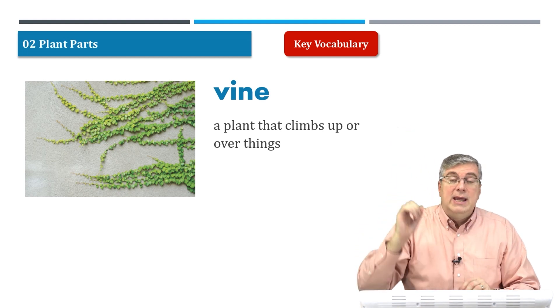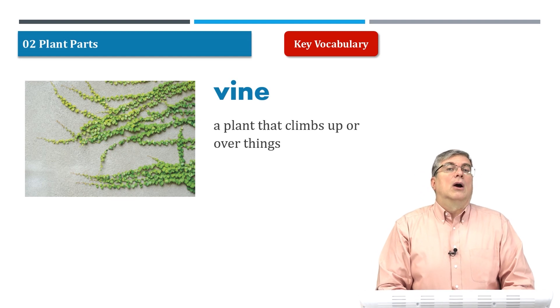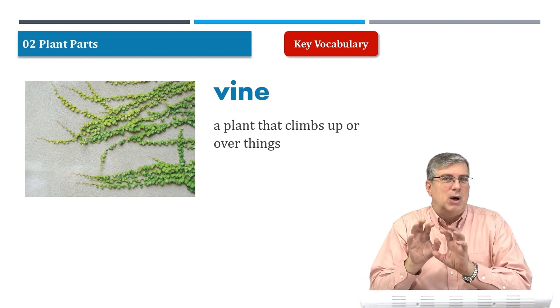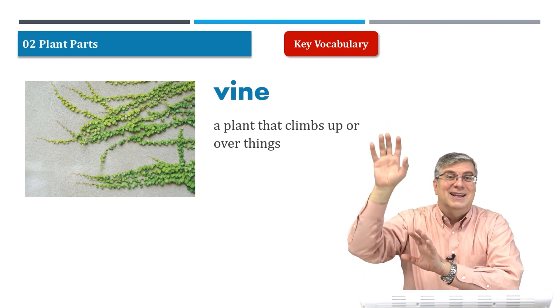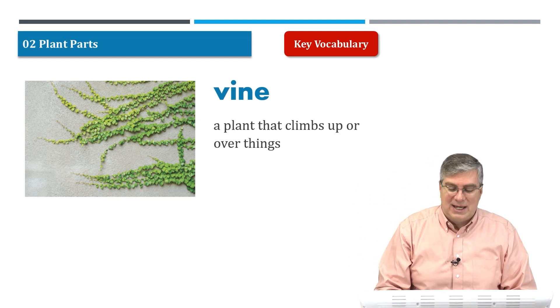They climb over a building. Many famous colleges in America are called Ivy League colleges because they're so old. The buildings are very old and the vines grew along the side, so you don't see the building — you just see the vine. The buildings are covered with vines. Very interesting.